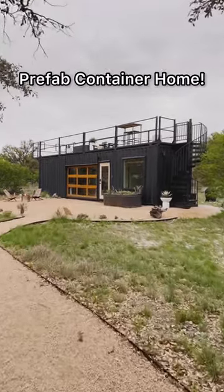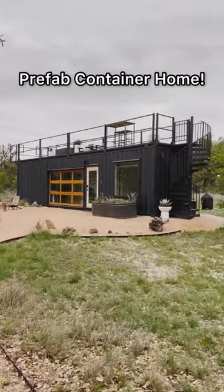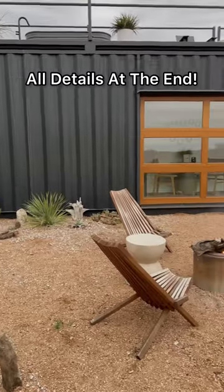Let's do a full tour of this prefab shipping container home. All booking details will be at the end.